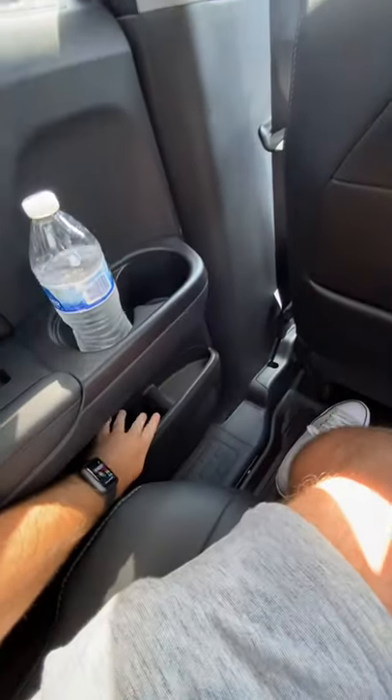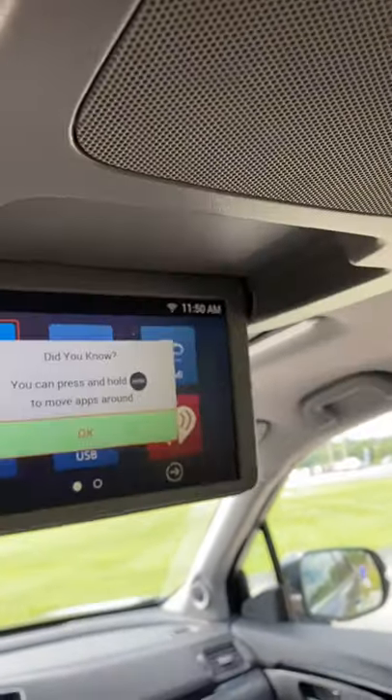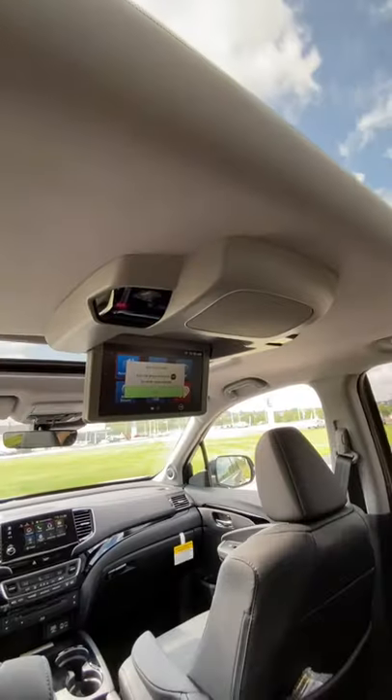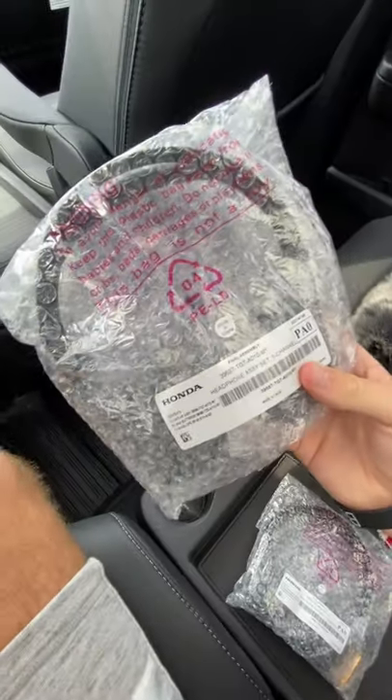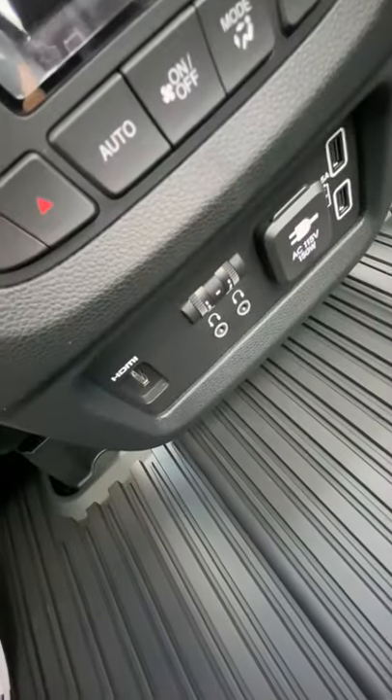The Palisade has a really nice rear seat, but check out all the storage in the door of this Pilot. And you're going to notice this right here — this is a 10.2-inch rear seat entertainment system, which is something you cannot get on the Palisade. It even includes wireless headphones, and you can plug in HDMI to play video games.